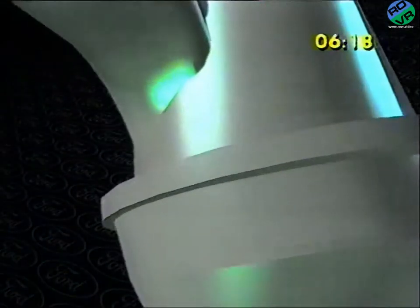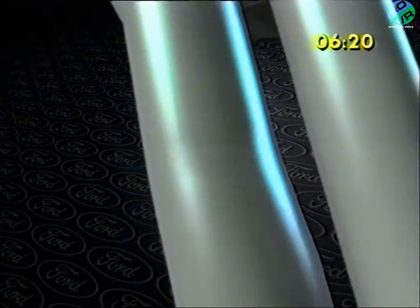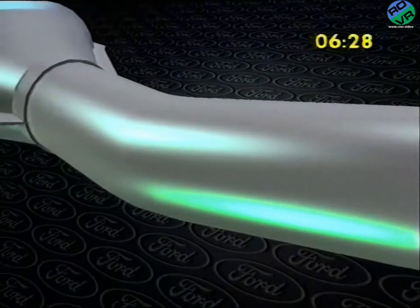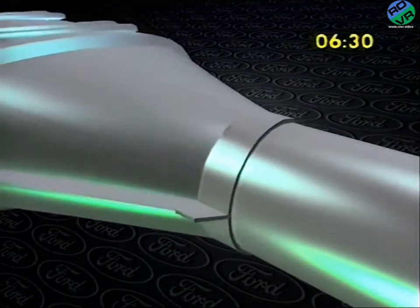Also in the exhaust system, a pulse-air system assists the conversion of residual carbon monoxide and hydrocarbons. But the efficiency of combustion means that there's a very low level of feed gas emissions passing through this comprehensive emission control process.